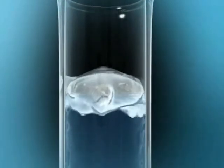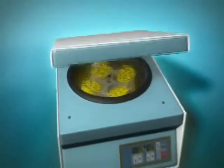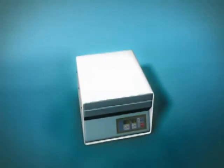Before insemination, the sperm samples are prepared in the laboratory. They are assessed for safety, quality, and quantity, and then passed through a filtering system for grading and washing.